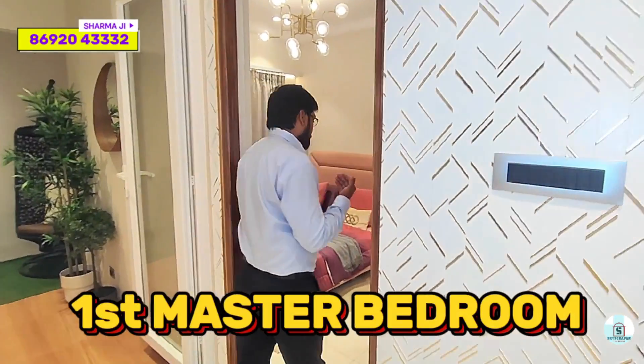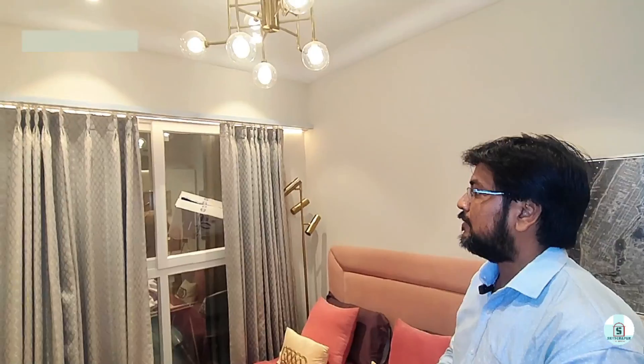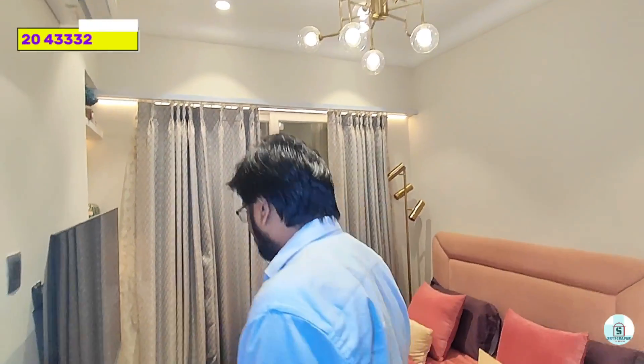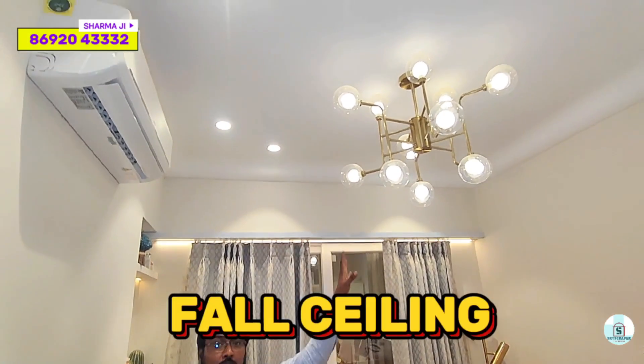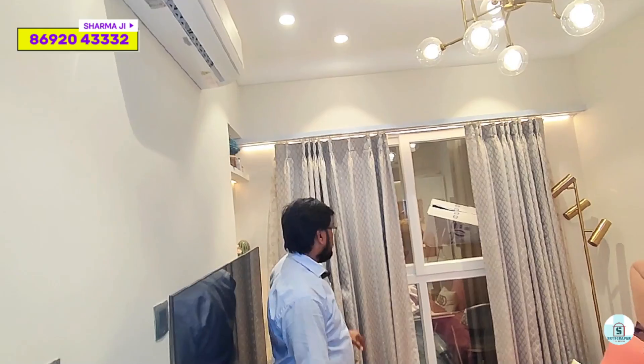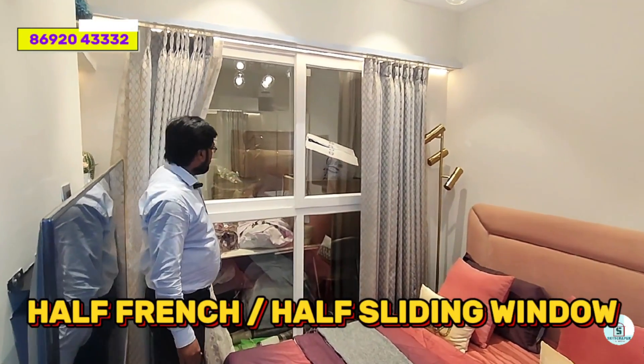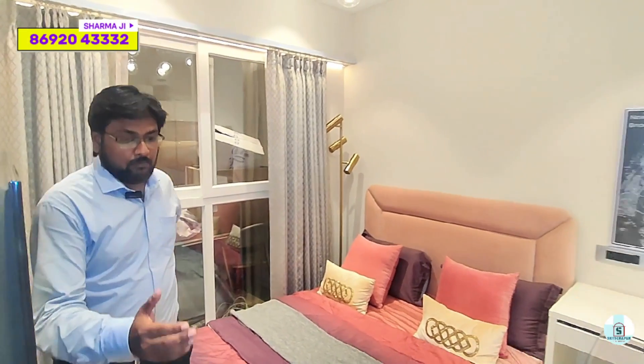This is the first master bedroom. As you can see, it is very spacious and beautifully designed. Here you can get a complete false ceiling, one AC provision, and a window with half-range and half-sliding configuration.